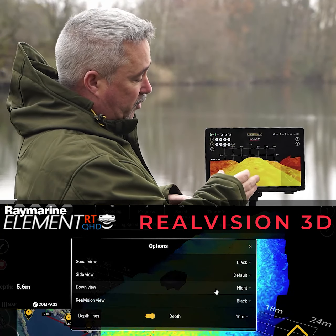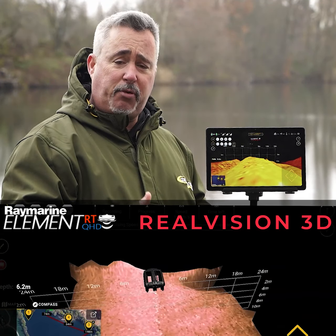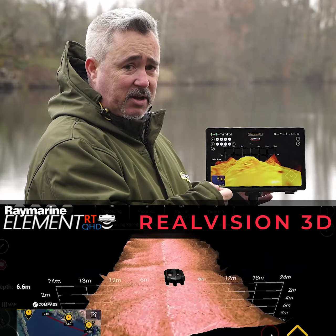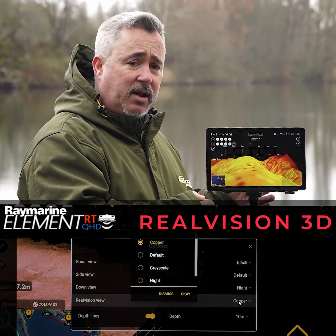Very important also, what's coming — we're always updating our apps, improving them, adding key features. So what's coming next is also going to be Fish ID, that's going to be in the next update for the Real Vision. Structure, weed, that kind of thing — that's going to be on there as well.